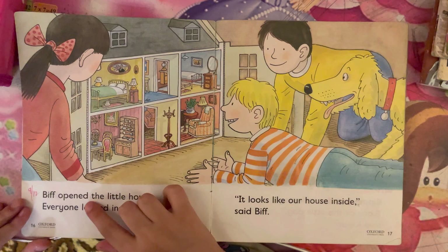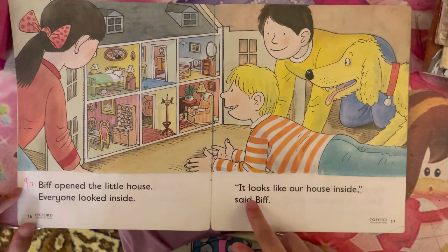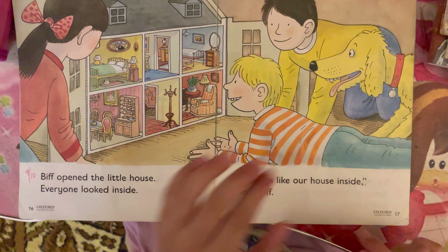Biff opened the little house. Everyone looked inside. "It looks like our house inside," said Biff.